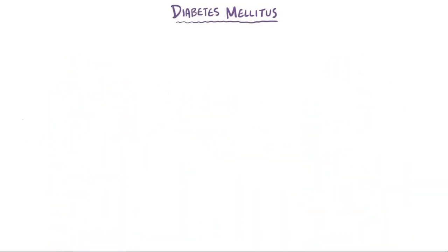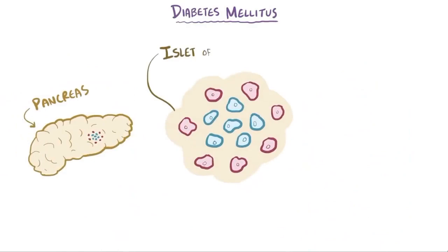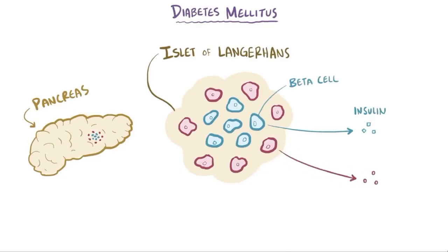Both of these hormones are produced by clusters of cells in the pancreas called islets of Langerhans. Insulin is secreted by beta cells in the center of these islets, and glucagon is secreted by alpha cells in the periphery of the islets.